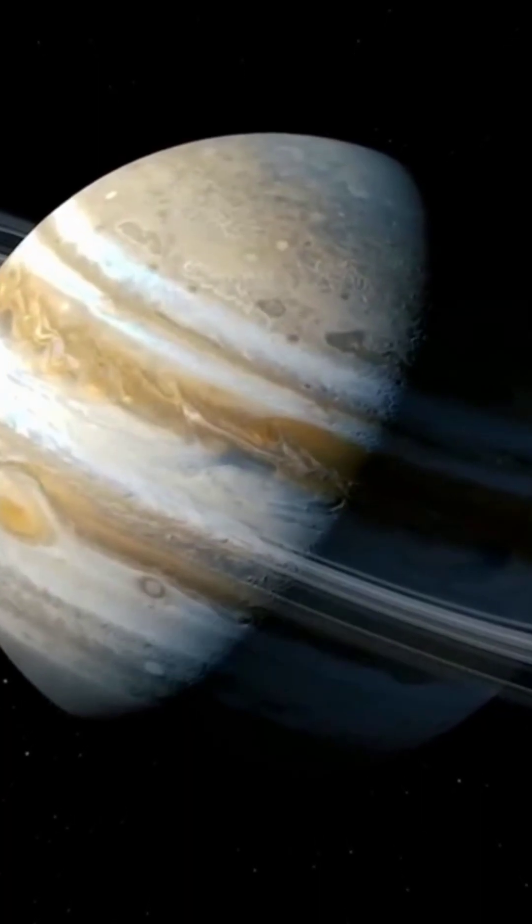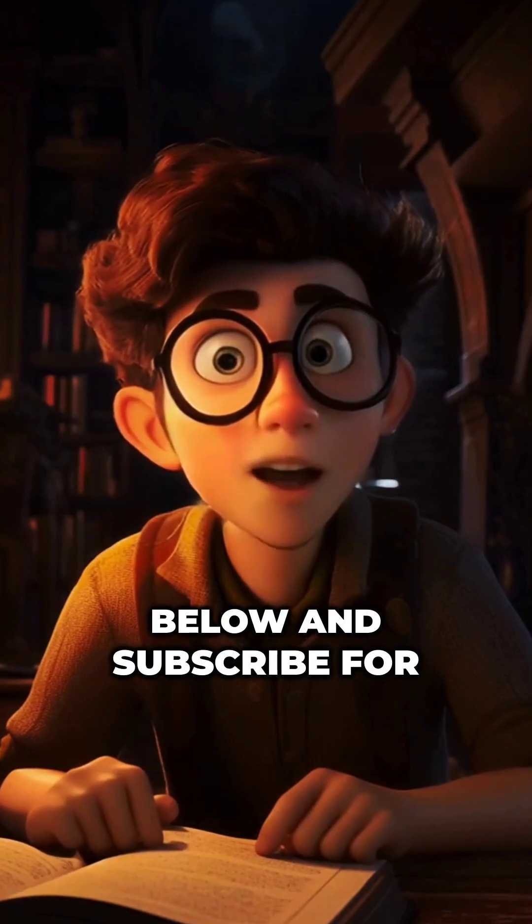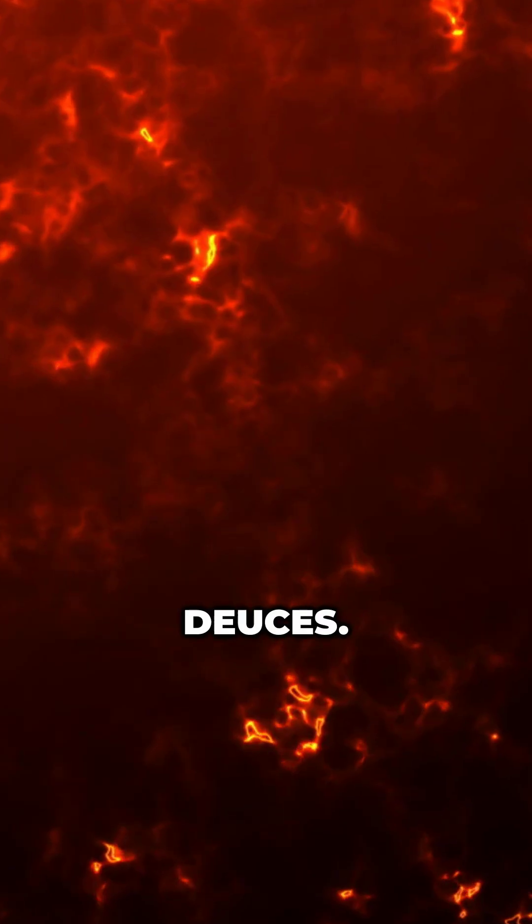What was your biggest takeaway from the Great Red Spot? Share your thoughts below and subscribe for more Critically Evolved Cosmic Wonders by Kyle. Deuces.